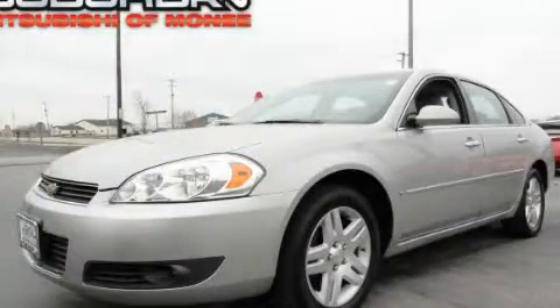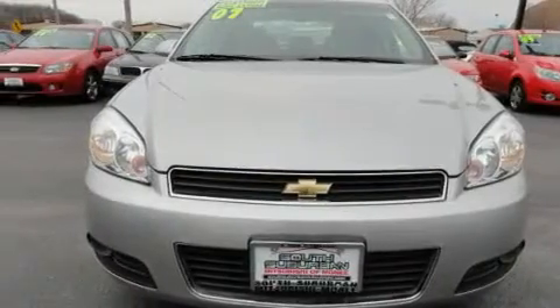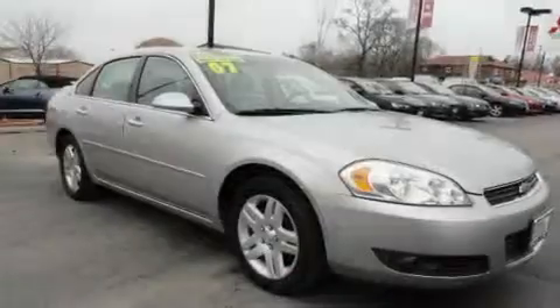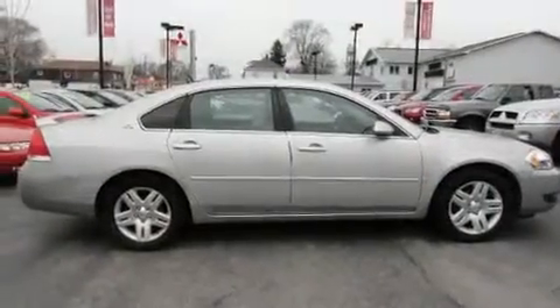This is a 2007 Chevrolet Impala. Its top features include air conditioning with automatic climate control, cruise control, a home link feature, a Bose stereo system, and alloy wheels.